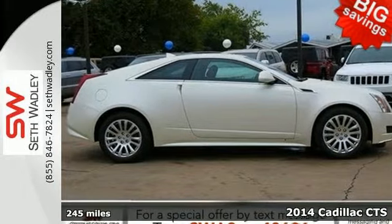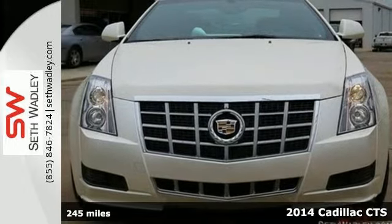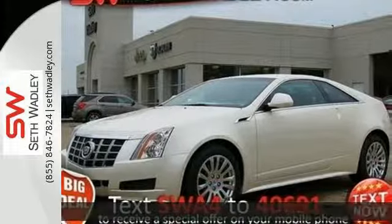Here's the 2014 Cadillac CTS. This is a beautiful evolution of Cadillac's iconic art and science design philosophy.